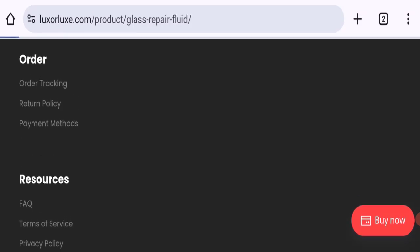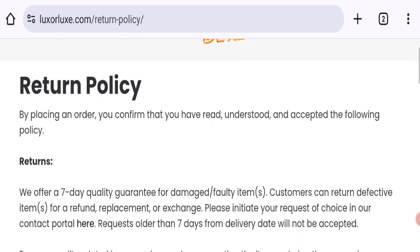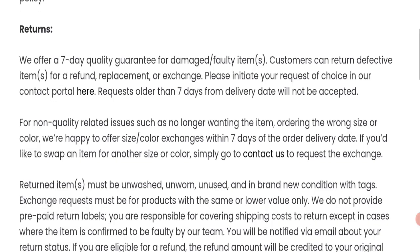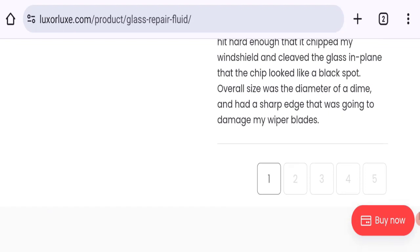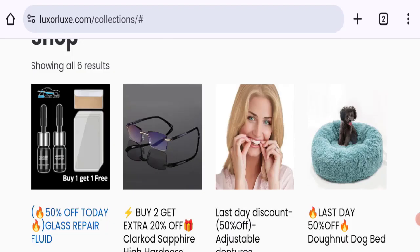Next, let's talk about the return and refund policy. Clicking on the return policies section, they mention a seven-day return, refund, and exchange policy. Talking about customer reviews — there are no customer reviews or ratings available on this website, which is a big negative point.